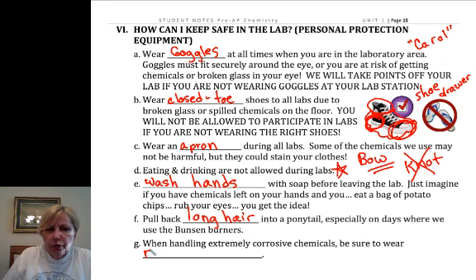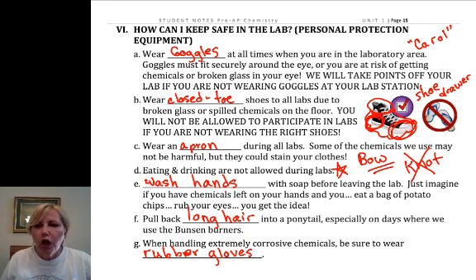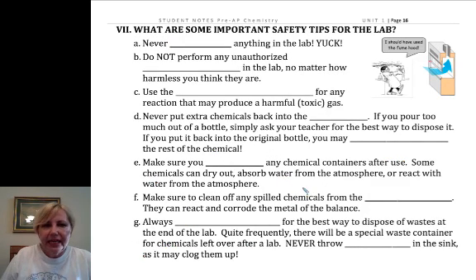We're not going to be dealing too much with corrosives, but I do have some rubber gloves handy. That's more when you get into AP chemistry with me — we work with a little bit more challenging chemicals, and you will need to wear rubber gloves for those.